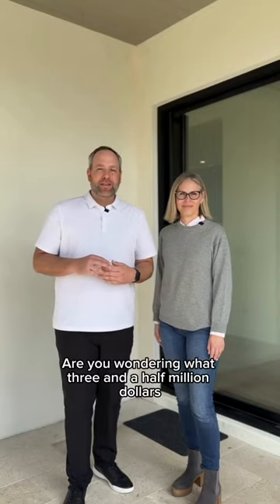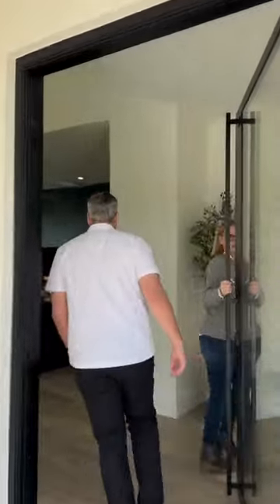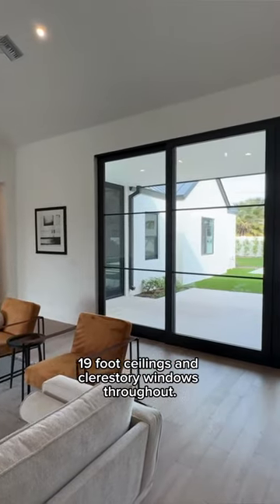Are you wondering what three and a half million dollars can get you in the Arcadia area of Phoenix? Let's go take a look. This brand new home has a great open floor plan, 19-foot ceilings, and Celestri windows throughout.